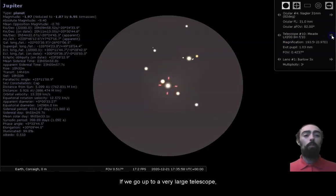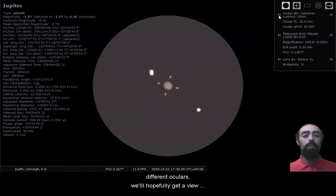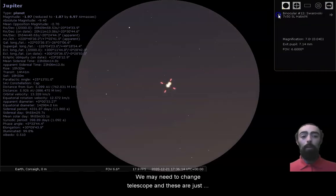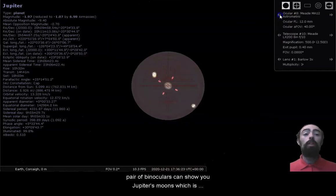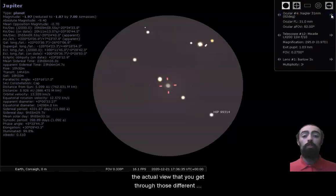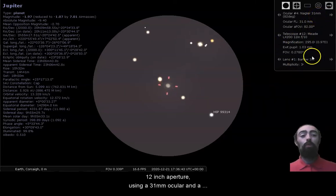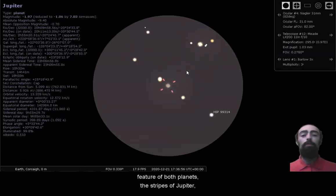If we go up to a very large telescope like an LX200, then we might start to see some details. Going through these different oculars, we'll hopefully get a view where we can see details on both planets at the same time. Even a good pair of binoculars can show you Jupiter's moons, which is a very useful thing to test out. With a Meade LX200 12-inch aperture using a 31 millimeter ocular and a three times Barlow lens, we're just about seeing stripes on Jupiter and the rings of Saturn. So this is really the perfect view to get through a close conjunction, where you can see both planets, their moons, and the distinct features of both.